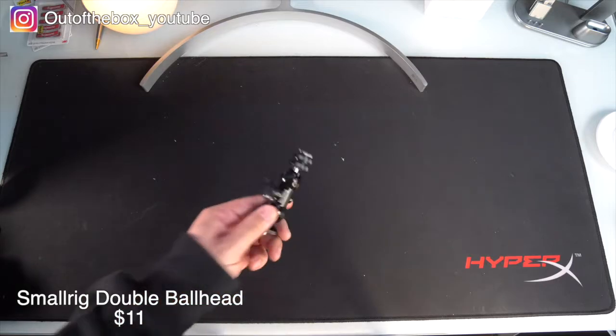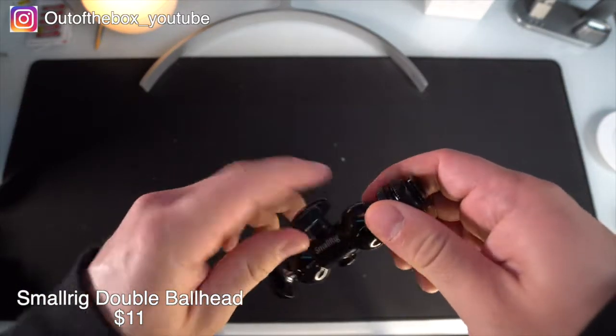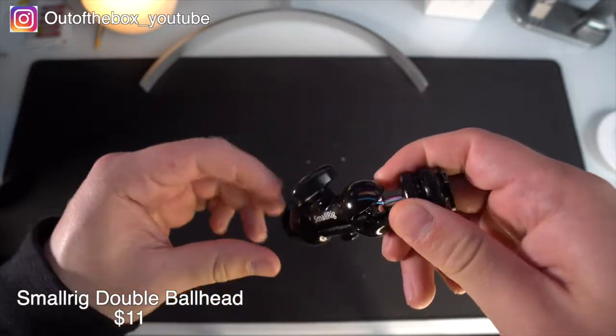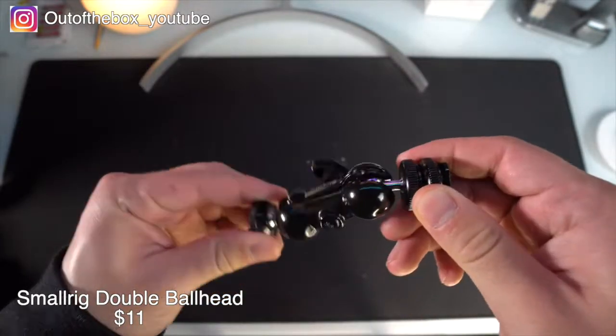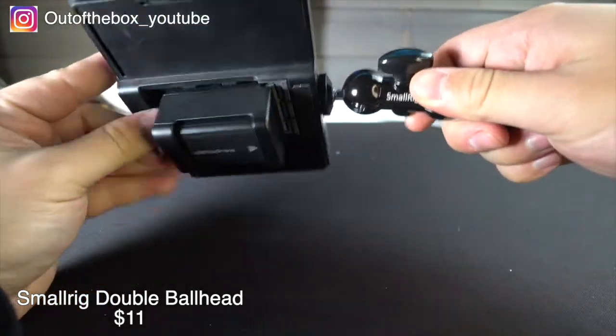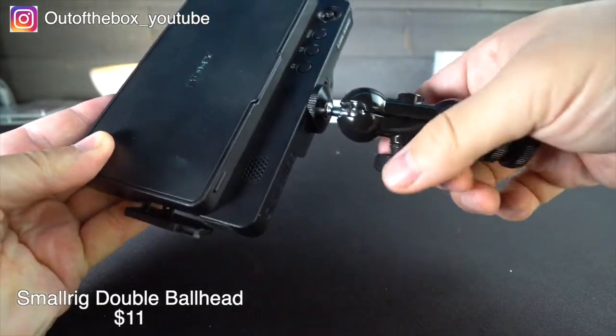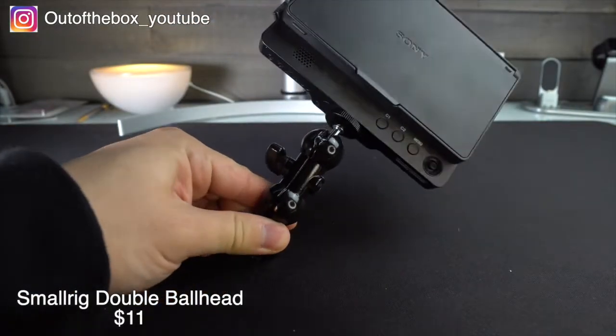Last but not least we have the Small Rig double ball joint mount. In my opinion this is an absolute must-have for any good photography camera bag. The accessory only costs about $10 and it's worth every single penny. I find myself relying on this Small Rig mount on a daily basis for different tasks. It's simple yet very effective.